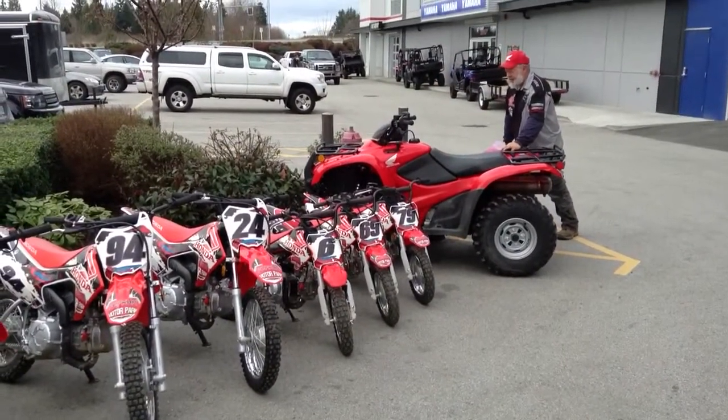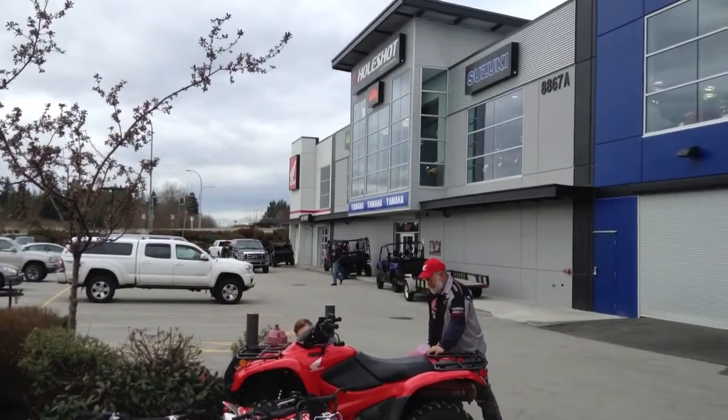So come see us soon — these guys will not last. We're right on the corner of 200th Street and Highway 1.